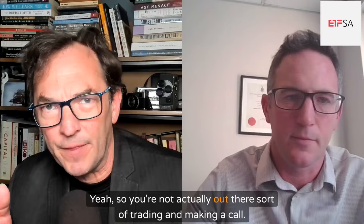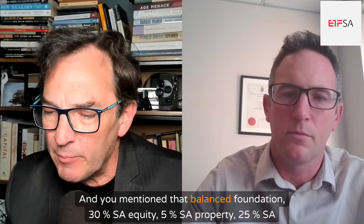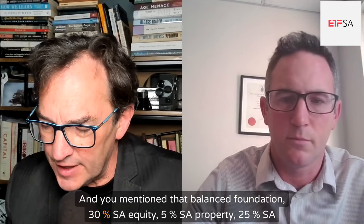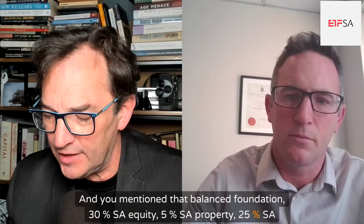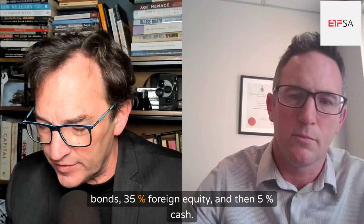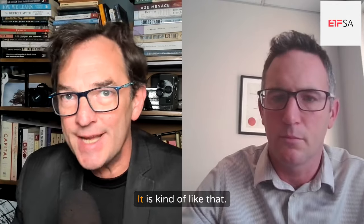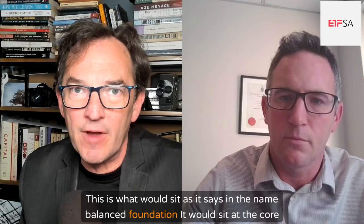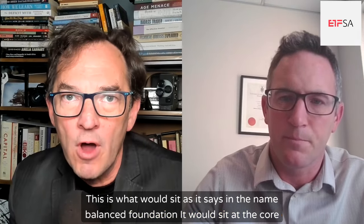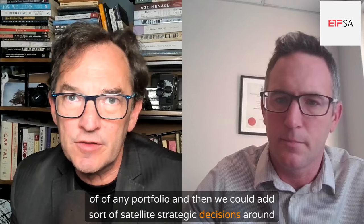So you're not actually out there trading and making a call — it's just the process behind it. The balanced foundation has 30% SA equity, 5% SA property, 25% SA bonds, 35% foreign equity, and 5% cash. It is kind of like that — it's your core portfolio. This is what would sit, as it says in the name, as the balanced foundation at the core of any portfolio, and then you could add satellite strategic decisions around it.